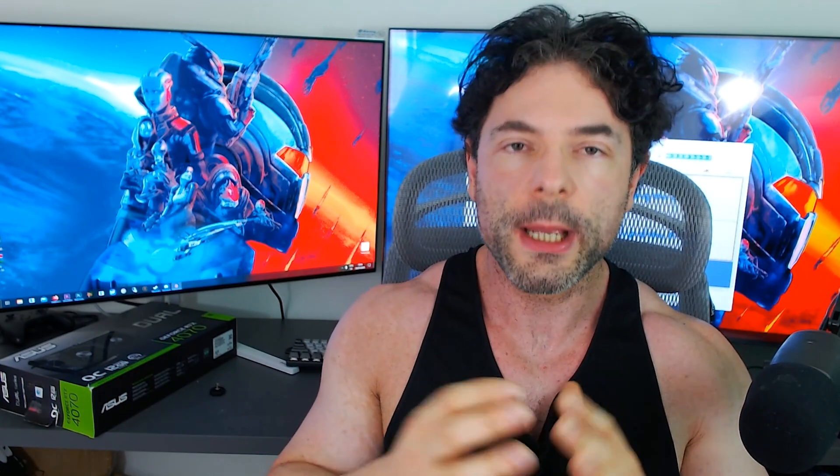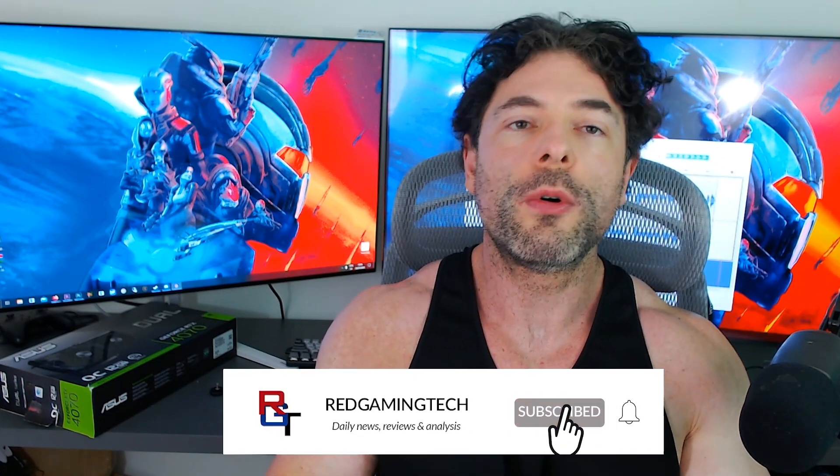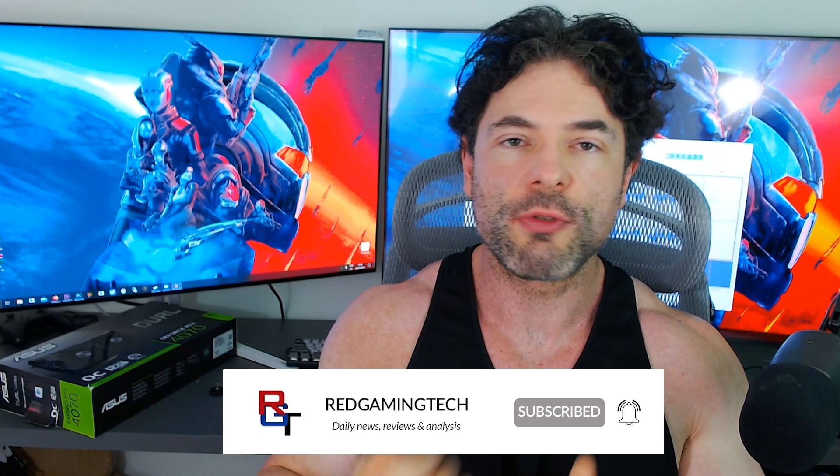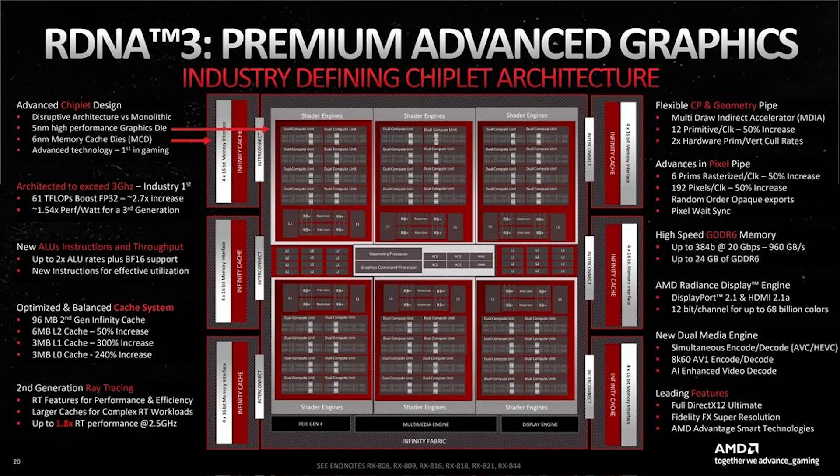Budget-focused gamers, the next generation of graphics cards from NVIDIA, Intel, and AMD genuinely will be very exciting indeed. And RDNA 4 in particular is shaping up to be extremely interesting for several reasons. The architecture is going to be drastically different in many ways to what we have with RDNA 3, and ray tracing in particular will see noticeable upticks in performance.